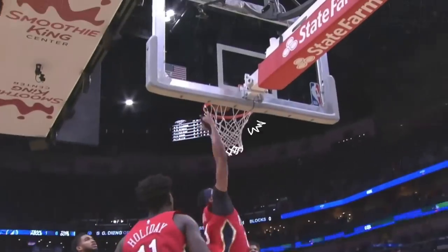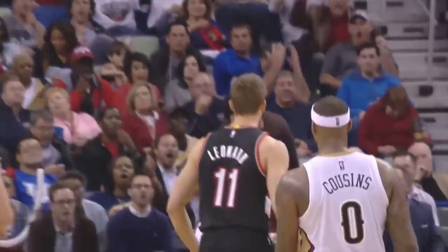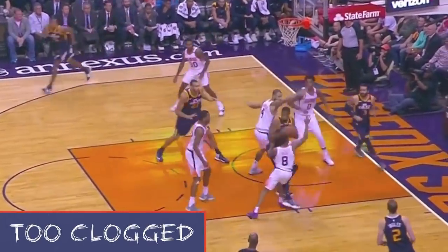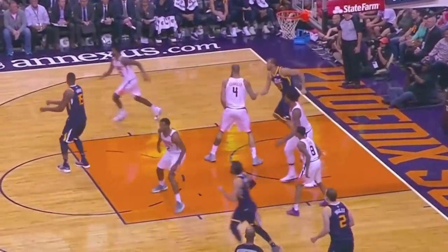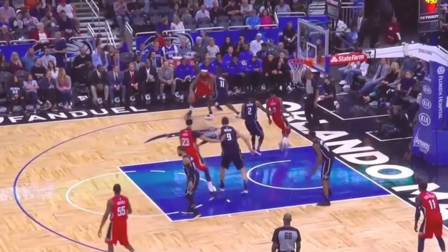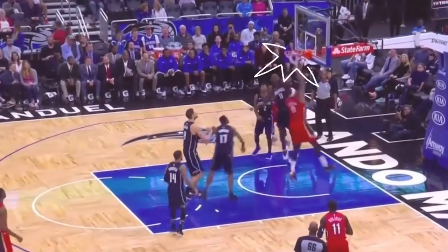How have the Pelicans done it? By treating them more like guards instead of bigs. The problem with most big man duos is they get in each other's way. So the Pelicans' strategy is essentially governed by one rule: only one big man inside at a time.